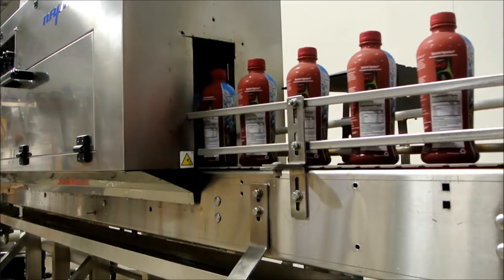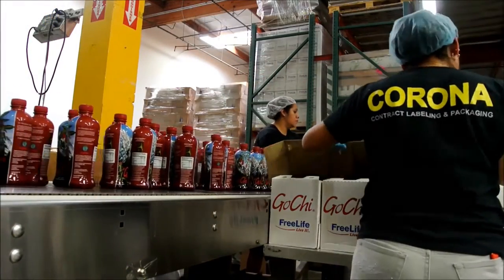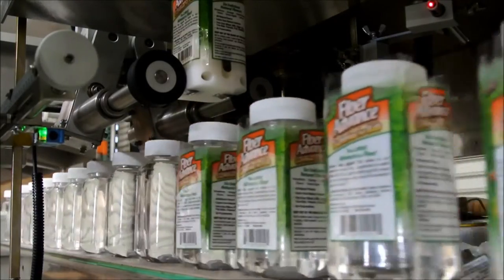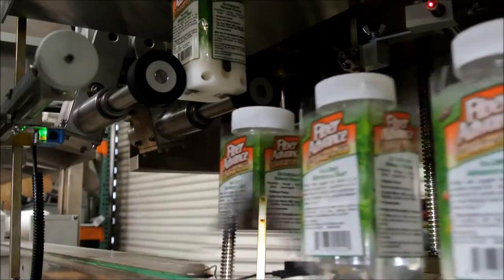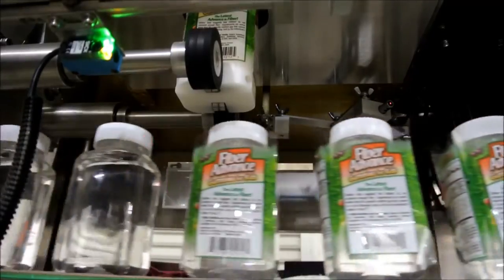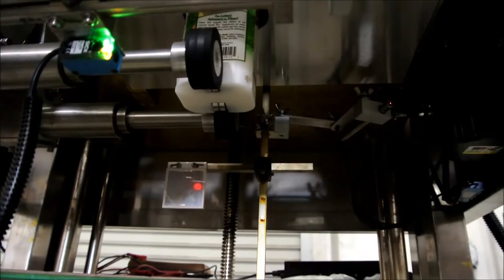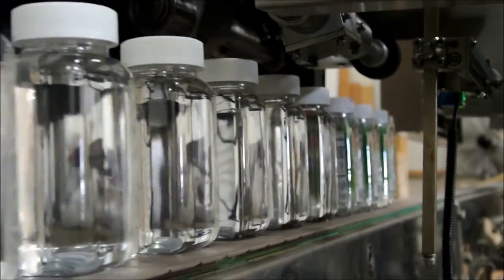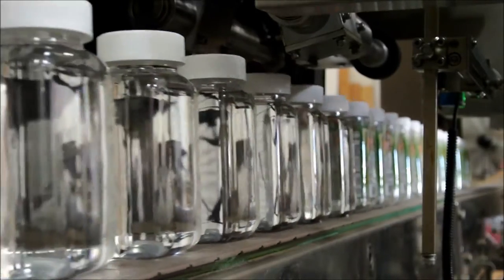The uniqueness of a shrink label is that you can have some contours on your bottle, varieties of shapes, you can do two-packs. You have 360 degrees of canvas to work with. You can also have tamper evidency — a full body label with a tamper-evident band over the top. You can have vibrant colors, unique graphics, unique shapes. The marketing people love that because they're proud of their product and they want it to stand out on the shelf.